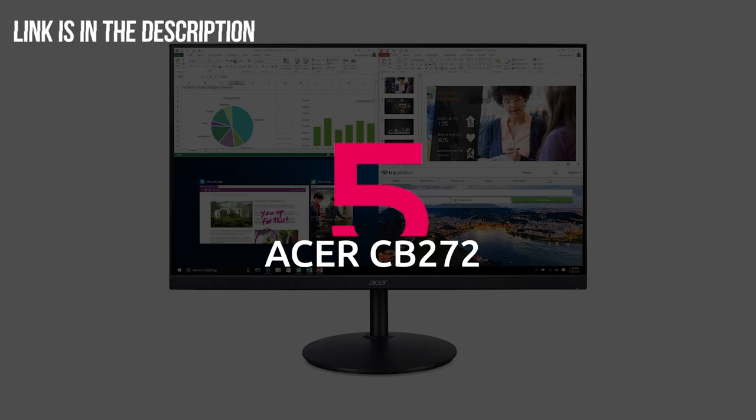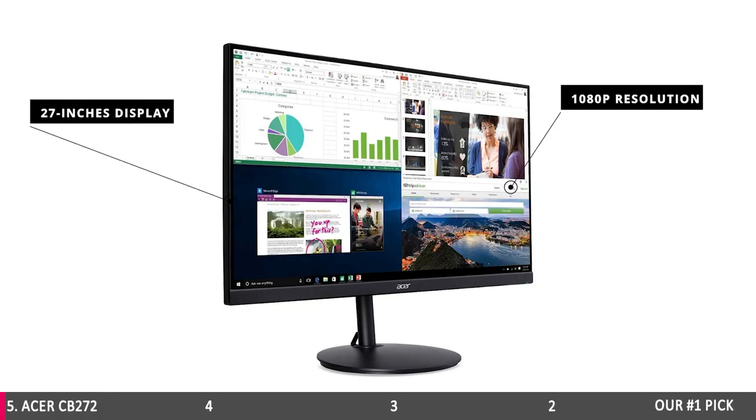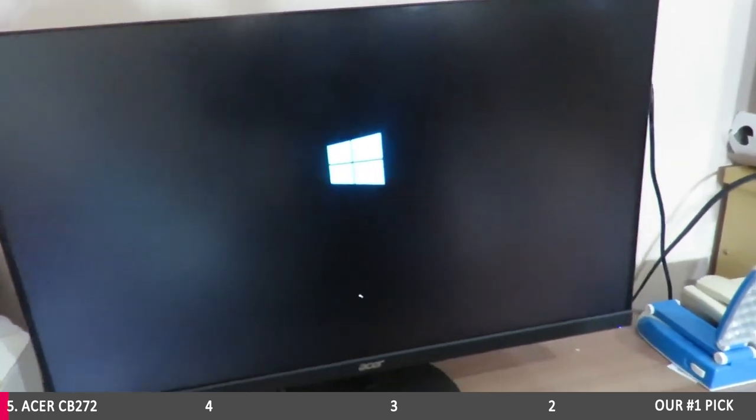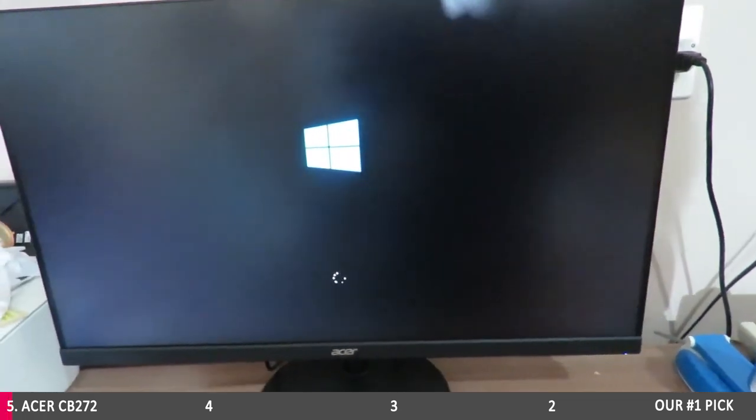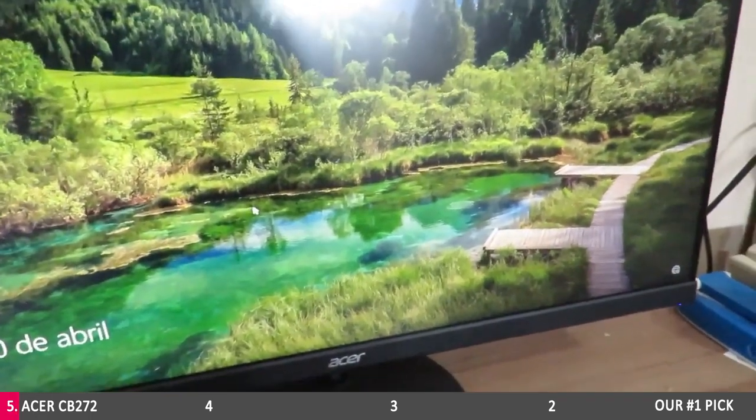Number 5: Acer CB272. With 27 inches and a 1080p resolution screen, the Acer CB272 is a daily driver for a wide range of developers that need a large and clear screen without spending a small fortune.